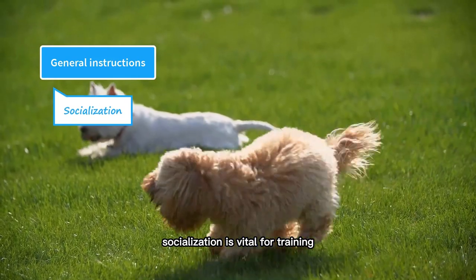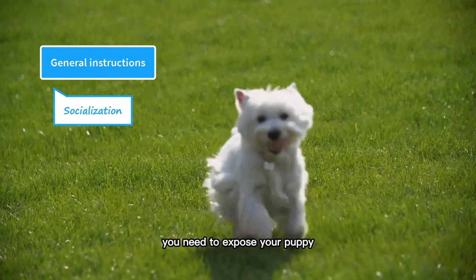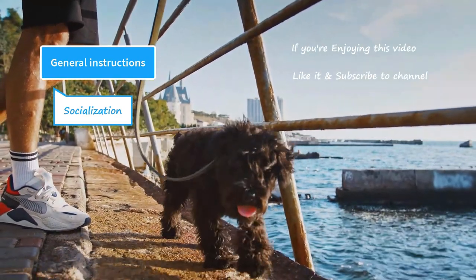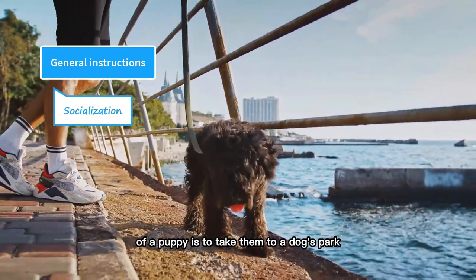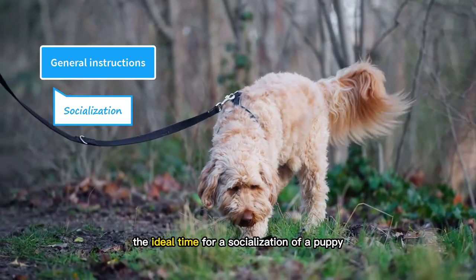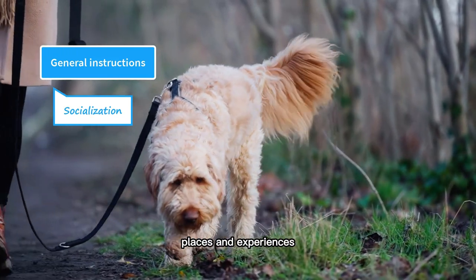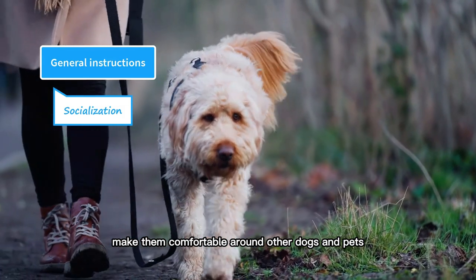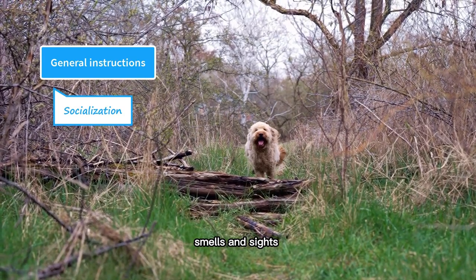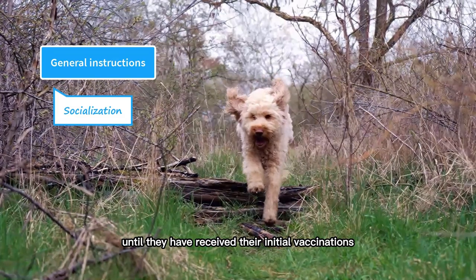Socialization is vital for training and it helps them become well-mannered dogs. A puppy needs to learn how to behave around other humans, dogs, and pets. You need to expose your puppy to the outside environment — take them to a park, local market, and other places. The best thing you can do for socialization is to take them to a dog park or enroll them in a puppy kindergarten class. The ideal time for socialization is the first few months of their life. During this time, expose them to new people, places, and experiences. Make them comfortable around other dogs and pets, let them experience car rides, and make them familiar with different sounds, smells, and sights. However, don't let your puppy interact with other dogs and pets until they have received their initial vaccinations.